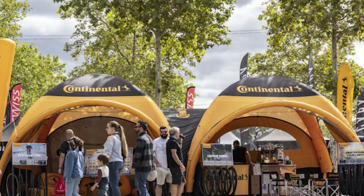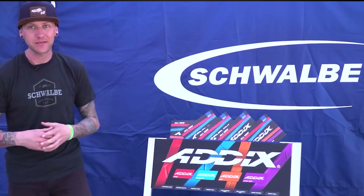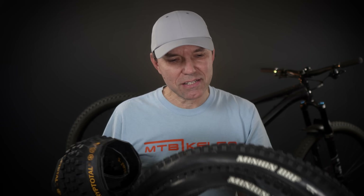Hey everyone, welcome. It was back in 2022 when Continental put up this big tent at the trade shows promoting their new tires. I got all excited thinking it was going to be a relaunch of their tire line, similar to what Schwalbe did with Attics. Instead it was the equivalent of DHR or DHF — which is this.